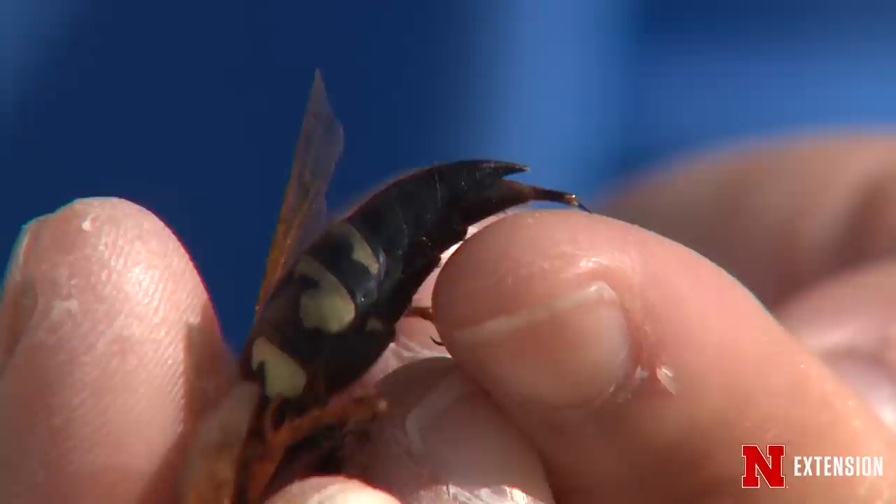They start flying when the cicadas emerge. They're the largest wasps that we have in Nebraska. The females can grow up to two inches long, and the males are a little bit smaller. You do have to be pretty large if you're going to catch one of these cicadas that we see flying around. Our annual dog's day cicadas are pretty large, so I can see why they're quite big.